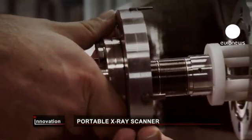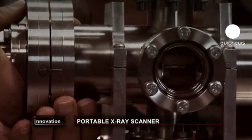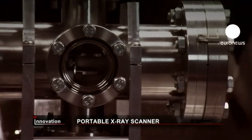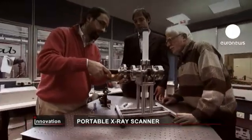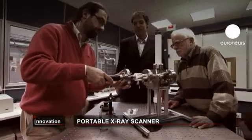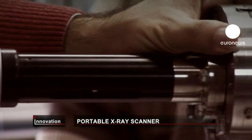An X-ray scanner compact enough to fit in an ambulance is what's promised by this EU-funded research project. The most important component of X-ray technology, the heated cathode, has been replaced with a cold one. What that means is getting rid of cumbersome cooling systems.